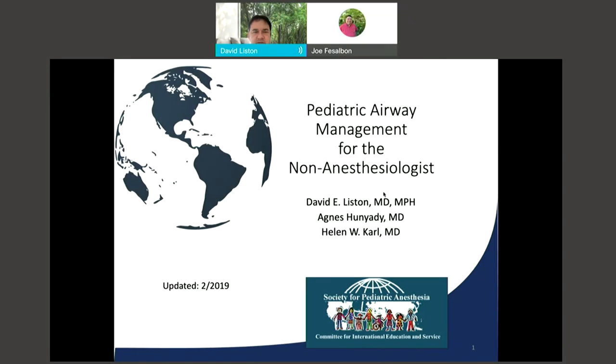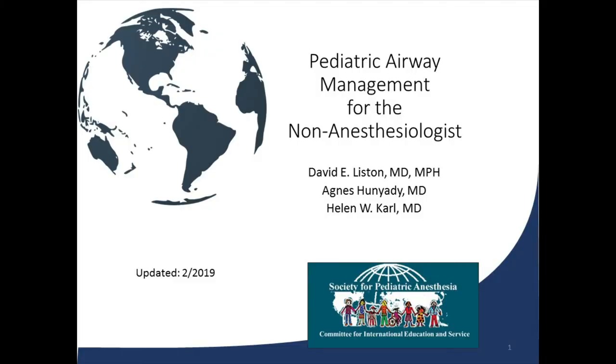Good morning and thank you for taking the time to attend this morning's presentation. This topic is a presentation that myself, Dr. Agnes Unyadi, and Dr. Ellen Carl all put together for the SPA Global Lecture Series. This was done back in 2017 or 2018, and then recently updated in 2019.